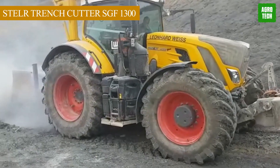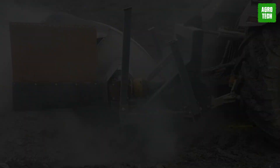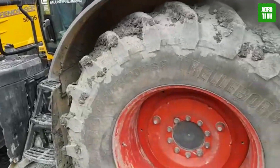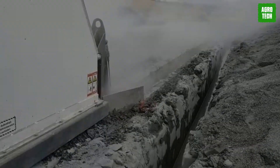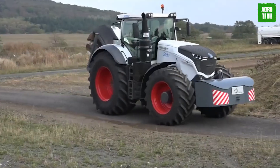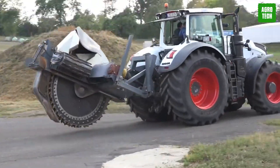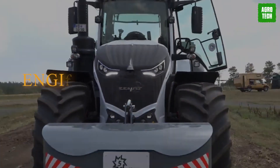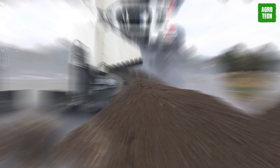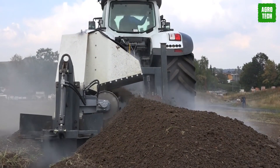The Stell Trench Cutter SGF 1300. A force to be reckoned with amongst self-propelled machines, this is a new drive concept that transmits great high-torque power to the cutting front with a relatively low drive. It is equipped with a carbide round shank chisel that doesn't stop for stones or winter. It has a cutting depth of 1,300 millimeters, a weight of 4,615 kilograms, and an engine power output of 260 to 350 horsepower at max. Low fuel consumption, low noise emissions, and a CVT drive are other spectacular features.